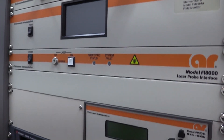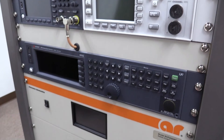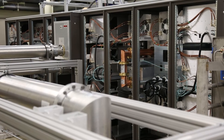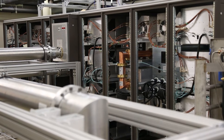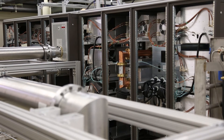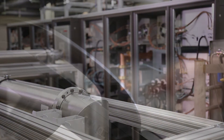For a complete turnkey field generation system, a separate signal generator can also be included. One of the added benefits of an AR test system is peace of mind. After your system has been designed and assembled, we provide on-site installation with guaranteed performance and training according to your schedule.